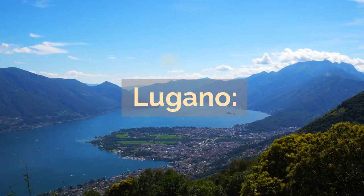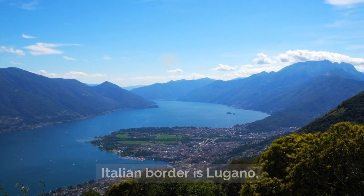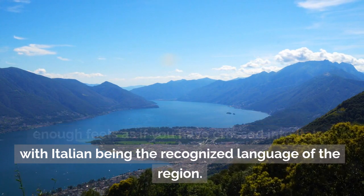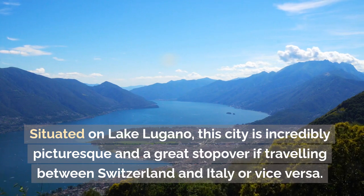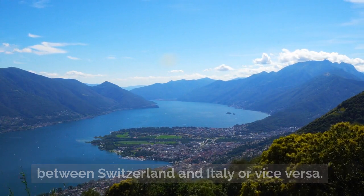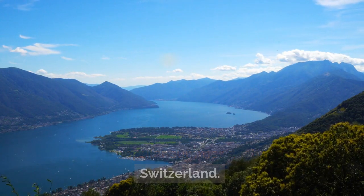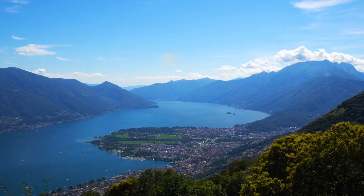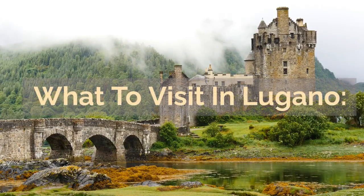Located in the south of Switzerland near the Italian border is Lugano, a gorgeous little city on the lake that nearly feels as if you have crossed into Italy, with Italian being the recognized language of the region. Situated on Lake Lugano, this city is incredibly picturesque and a great stopover if traveling between Switzerland and Italy. It's no surprise that the city has become one of the most popular summer destinations in Switzerland. Monte Generoso is particularly popular because of the steep rack railway — a train that takes you to the summit for stunning views as far away as the Matterhorn.